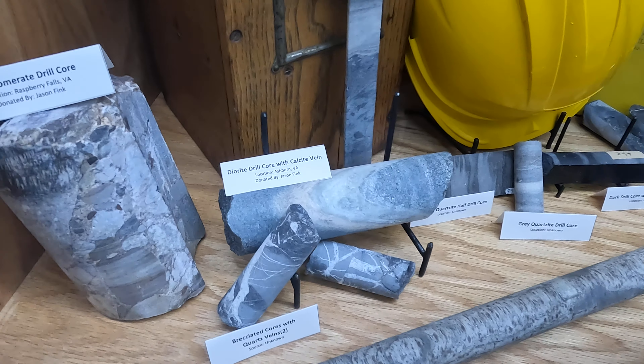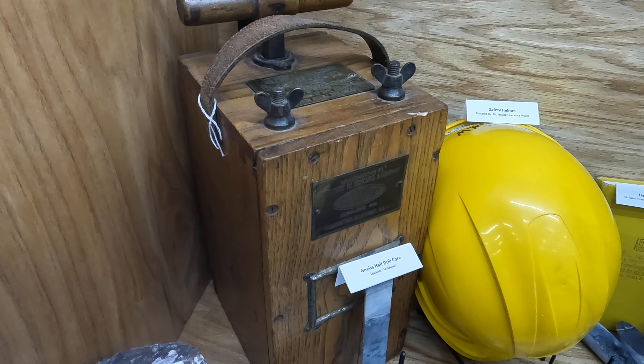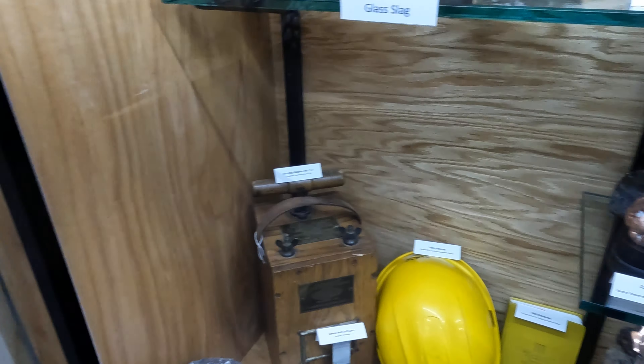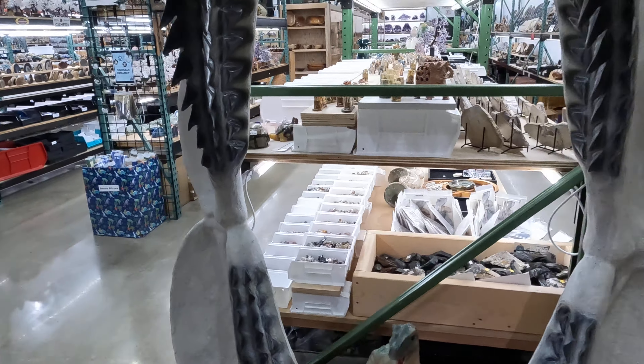Chalcanthite on copper — that's a tough one, really, really neat. Oh, here's a blasting machine — look at that, how cool is that.